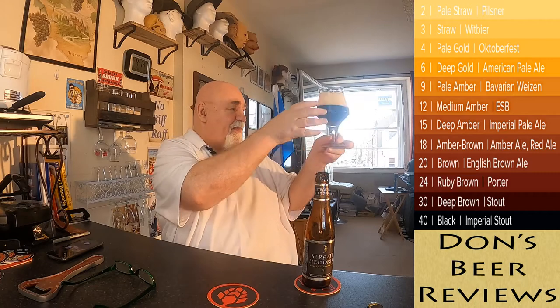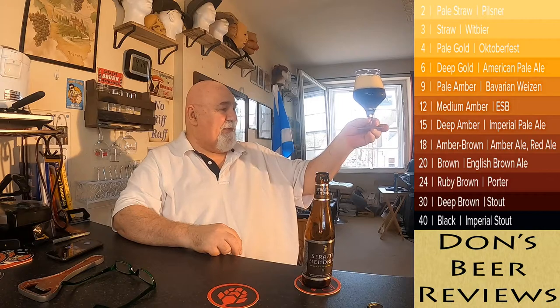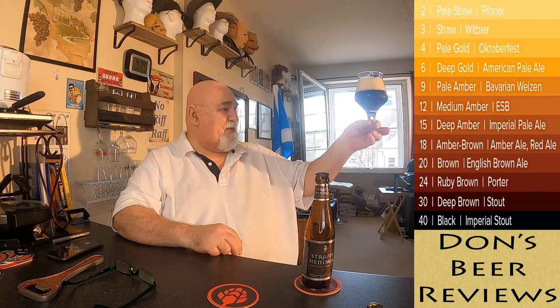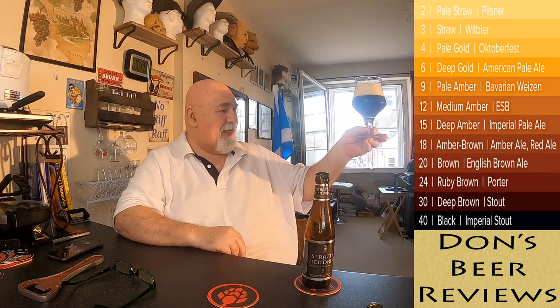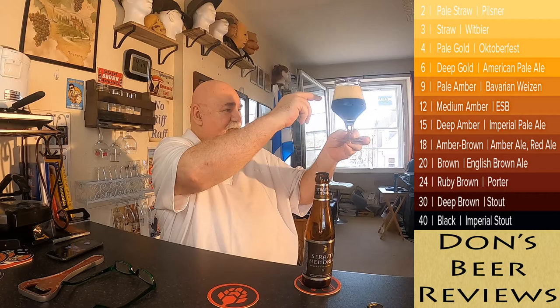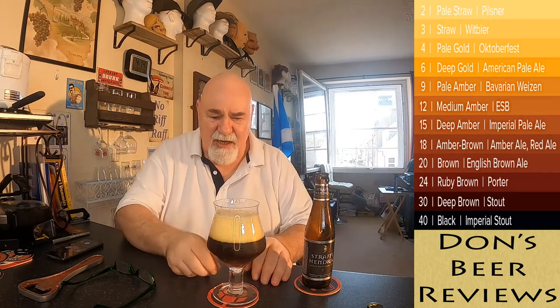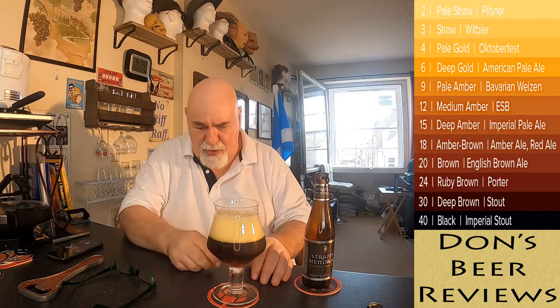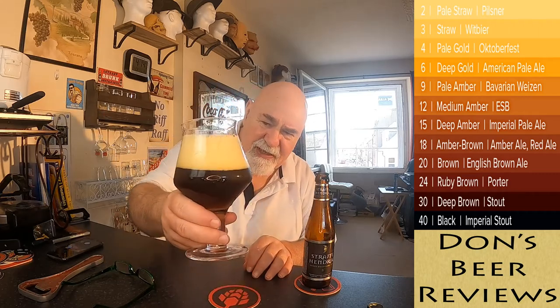I don't know if the camera will pick that up, but that's like a deep chestnut, mahogany — it's absolutely beautiful. I can see there's a lot of carbonation going on there, just from the top of the stem. The head is at least two of my thick fingers, and it's mousse-like on top — sort of a foamy, rocky on the edges, a few fish eyes there.